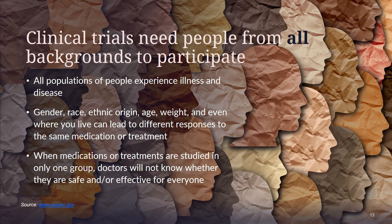It is important for clinical trials to include people from all backgrounds, as all populations of people experience illness and disease. Gender, race, ethnic origin, age, weight, and even where you live can lead to different responses to the same medication or treatment. When medications or treatments are studied in only one group, doctors will not know whether they are safe and/or effective for everyone.